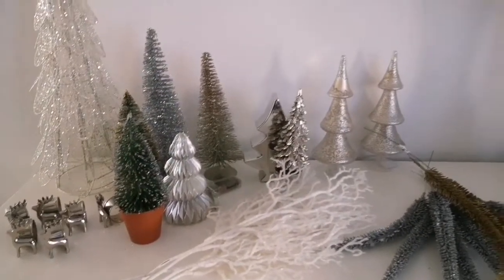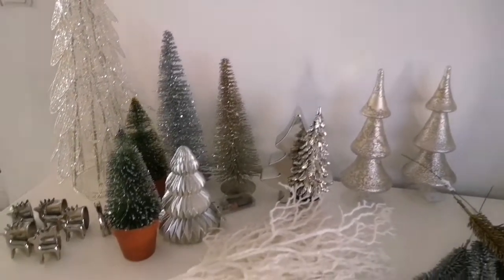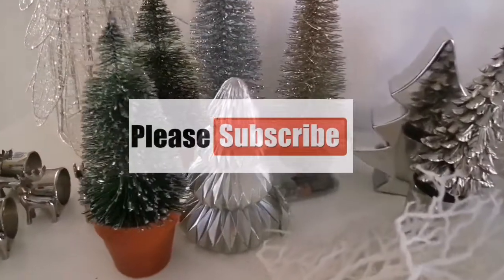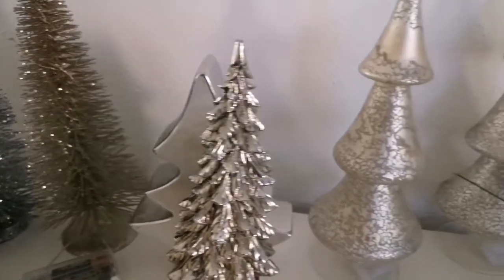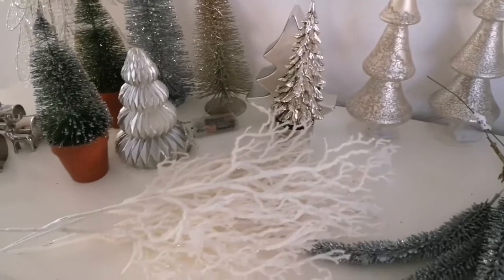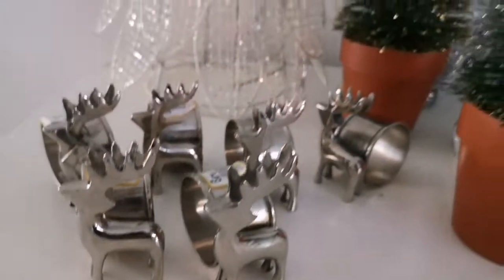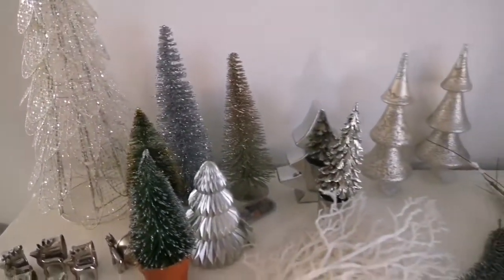And that is it for this Christmas thrift haul. I hope that you have enjoyed this, and if you did, don't forget to give it a thumbs up and leave me a comment down below letting me know what your favorite piece is. I just want to mention I'm not going to be using all of these — the glam and the glitter will stay in storage until I do another glam Christmas. Thank you so much for watching, and I hope to see you again in my next video really soon. Till then, always remember to live, laugh, and love. Bye guys!